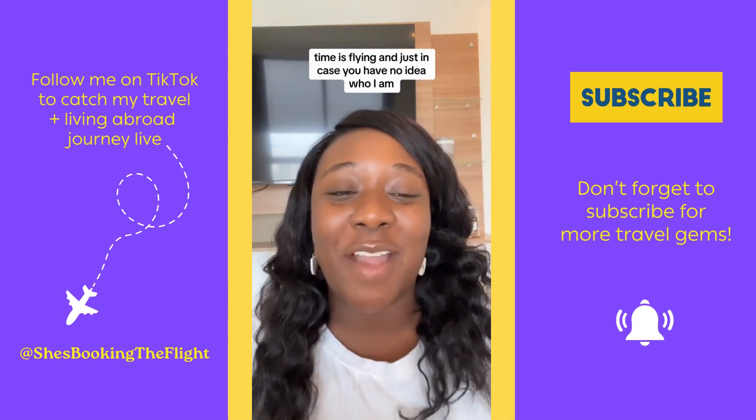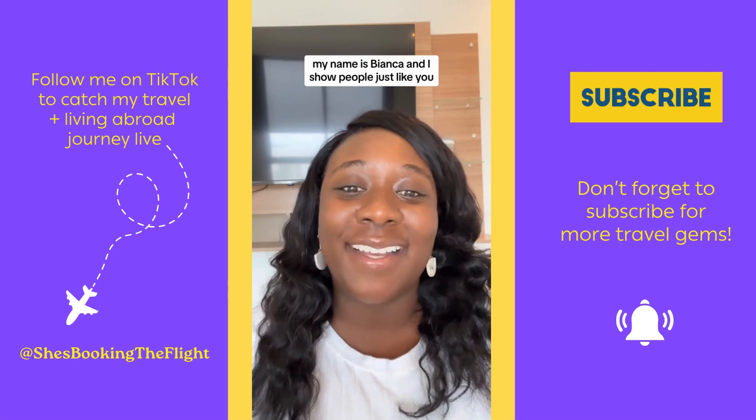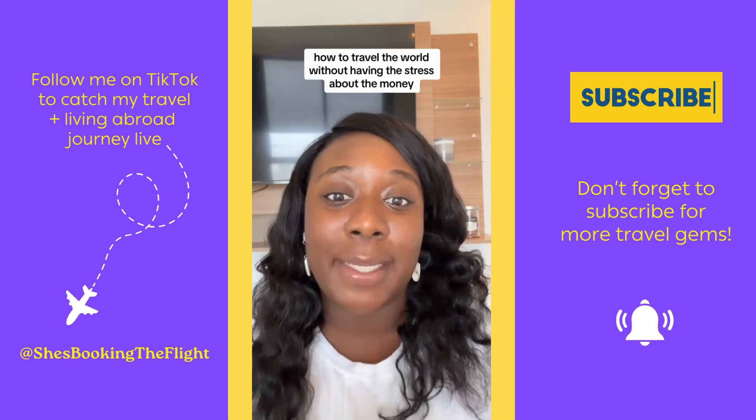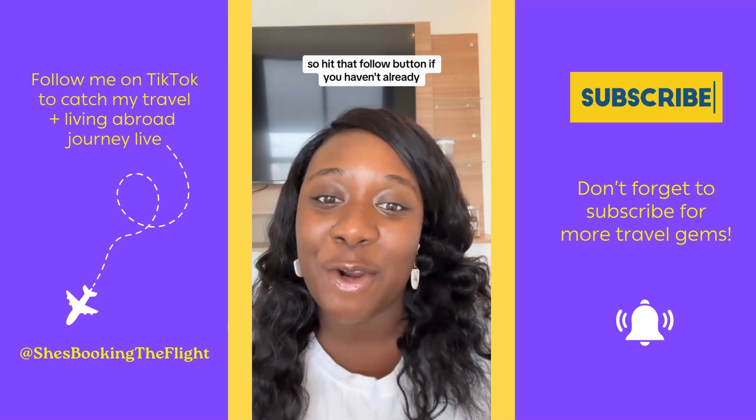Just in case you have no idea who I am, my name is Bianca, and I show people just like you how to travel the world without having to stress about the money. So hit that follow button if you haven't already.